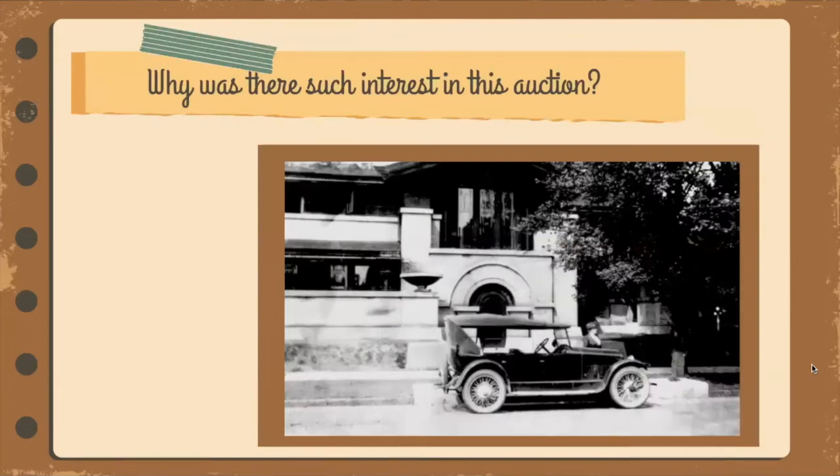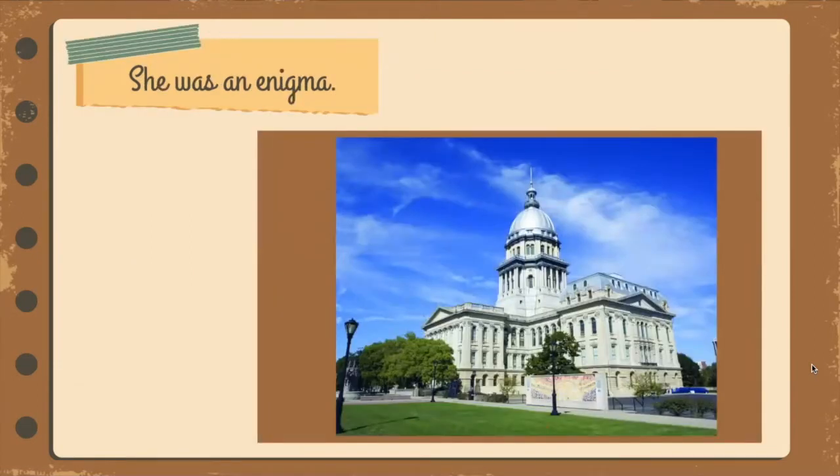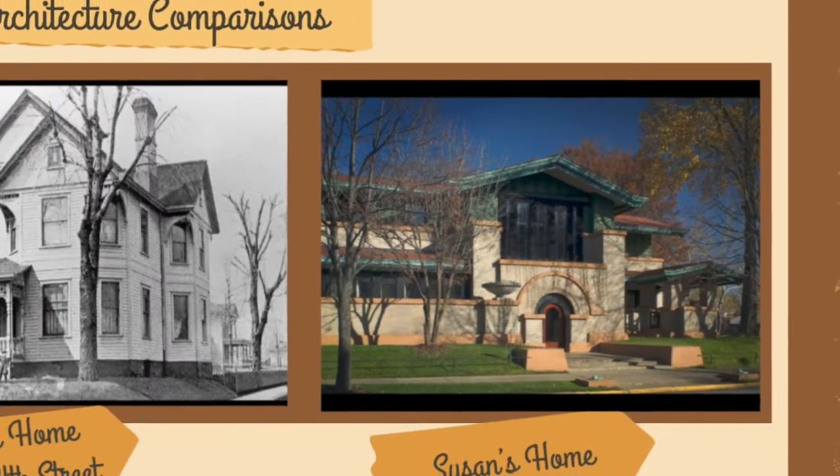Why was there such interest in this auction? Because it was the estate of Susan Lawrence Dana, a wealthy socialite known to entertain lavishly and travel extensively. She was affectionately called Aunt Susie, and many adults remembered attending tea parties at her home as children. Others remembered her for her work in the Daughters of the American Revolution, the Springfield Women's Club, and as a supporter of the Lincoln Colored Home. Still others remembered her as an activist for women's rights, equal rights, and education, who often lobbied at the Capitol.